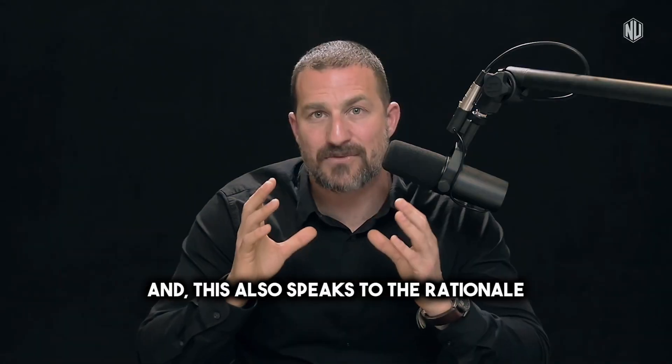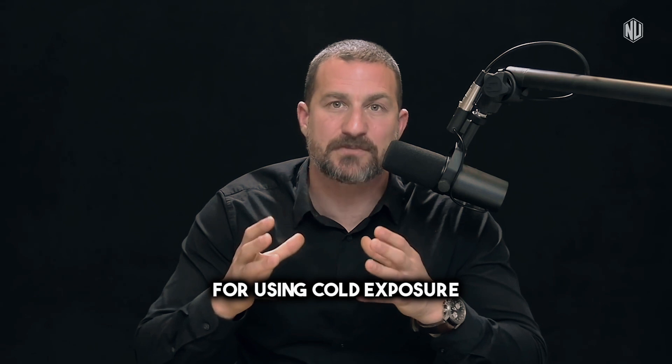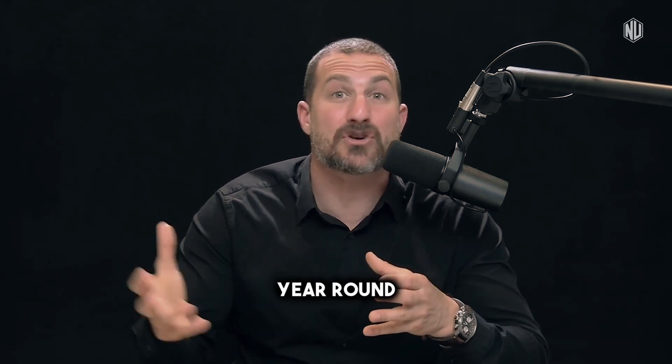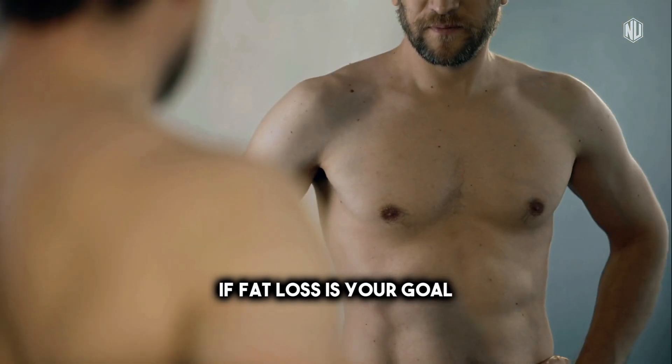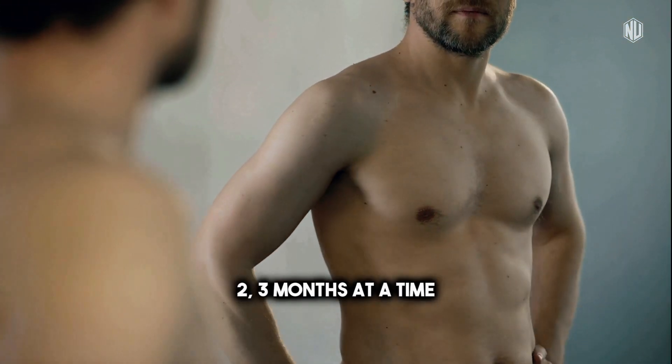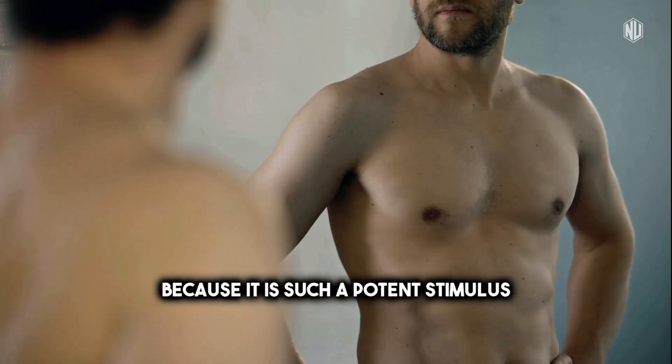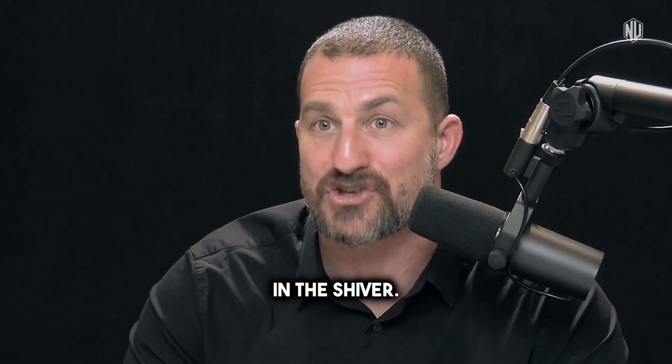This also speaks to the rationale for using cold exposure to accelerate fat loss for certain periods but not year round. If fat loss is your goal, maybe use it for two to three months at a time, then stop for two to three months, because it is such a potent stimulus — provided you engage in the shiver.